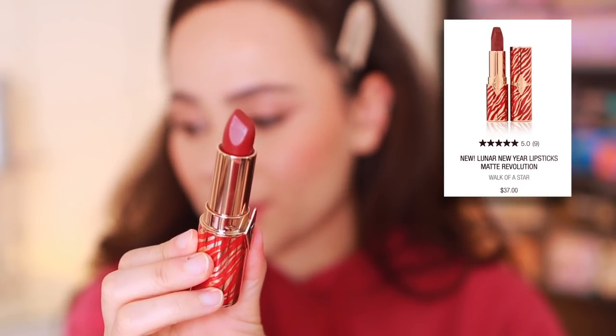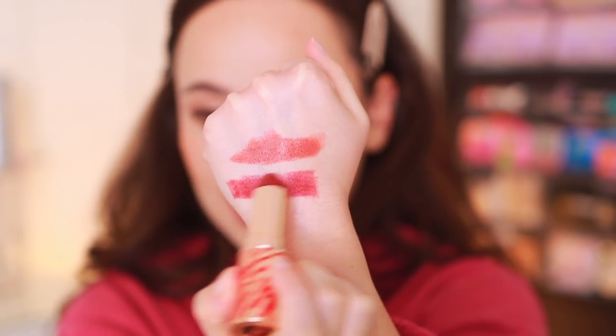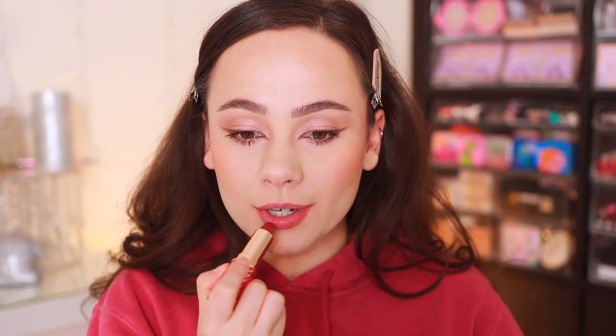Next, let's take a look at Walk of a Star. This is described as a soft-muted berry rose matte. You can definitely see this has more berry in it. This color would be so pretty for a date night — I love it. This is Walk of a Star — really pretty, and it's really in the true red tones. Every time I wear red lips, I'm like, I need to wear red lipstick more, and then I never end up doing it. I was pretty good in December making a goal to wear more bold lipsticks. I just wish this collection launched a little sooner so I could have incorporated these.